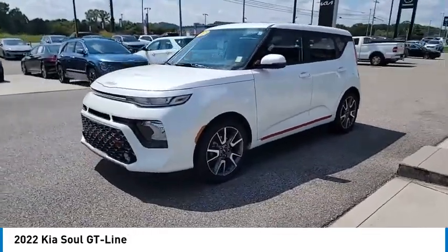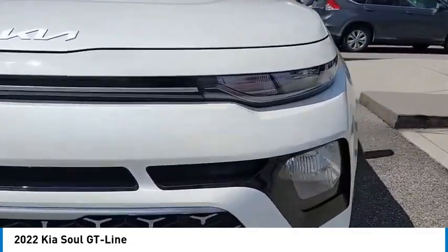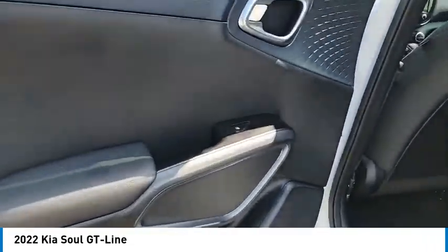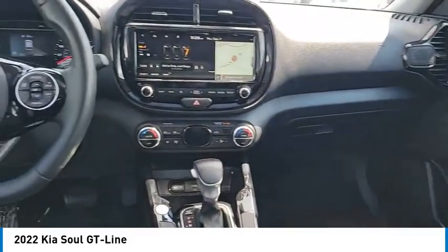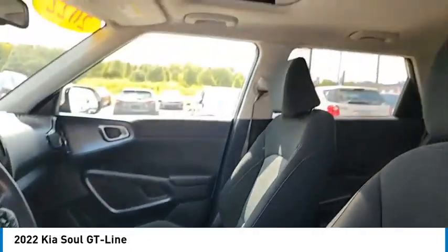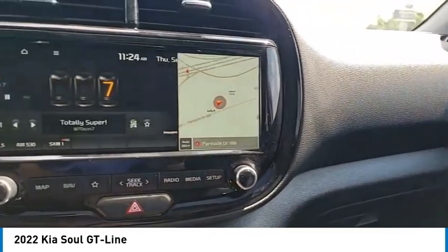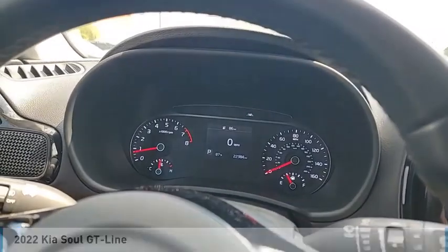Aluminum wheels, traction control, daytime running lights, headlights auto off, mirror memory, remote trunk release, front wheel drive, navigation system. If affordable style and reliability are what you're looking for, this vehicle couldn't be more perfect. Drive it today.